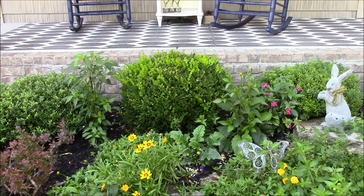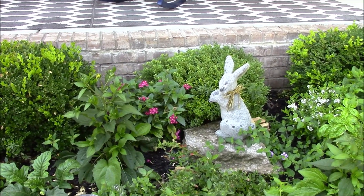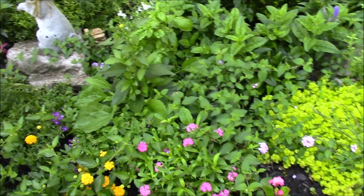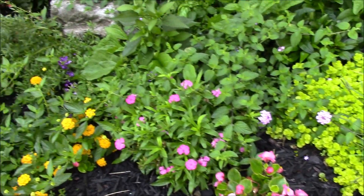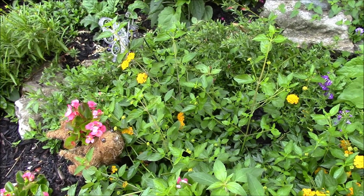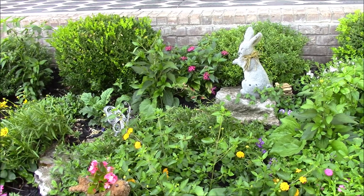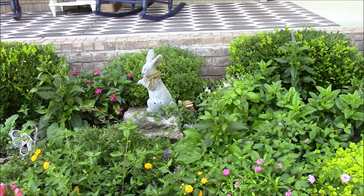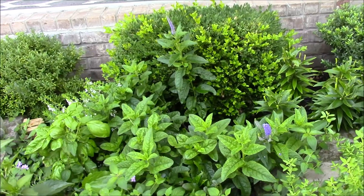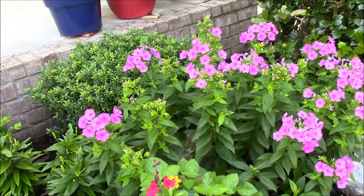We have brown-eyed Susans, some pink pentas back by the rabbit, and we planted some pink hibiscus plants along the front edge. Our neighbor Liz gave us that cute little bird decoration. We also have different shade colors of lantana, which we love because by fall they turn into a huge showy flower. We have brown-eyed Susans from our neighbors that are about to bloom, some veronica with those purple spikes just starting to peek through, and beautiful pink garden phlox.